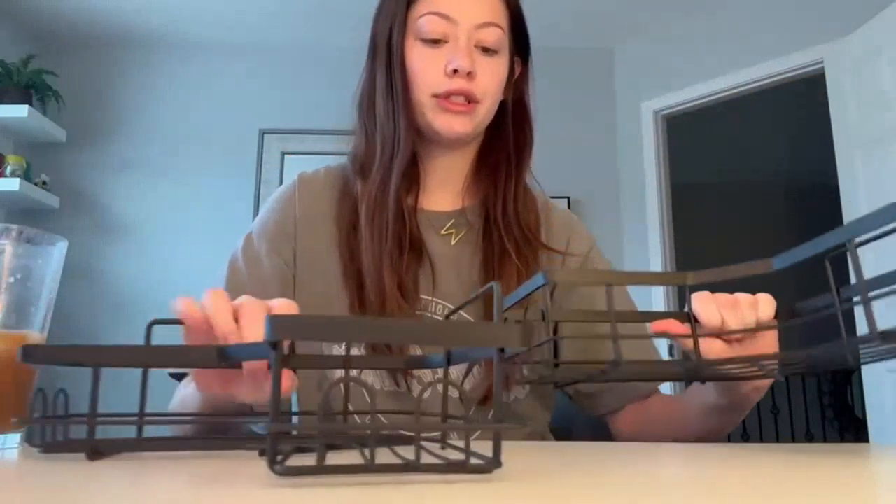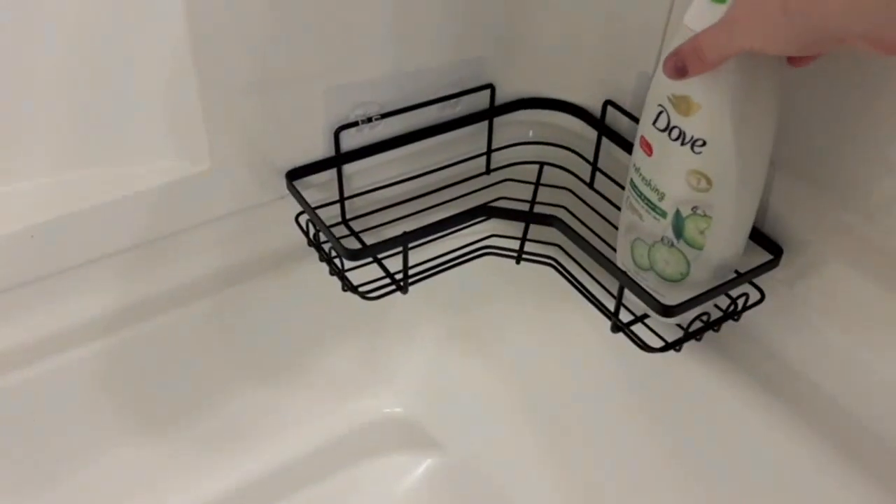As someone who lives in a small apartment, I am always looking for ways to maximize storage space, especially in my bathroom. This shower caddy has been a game-changer for me.